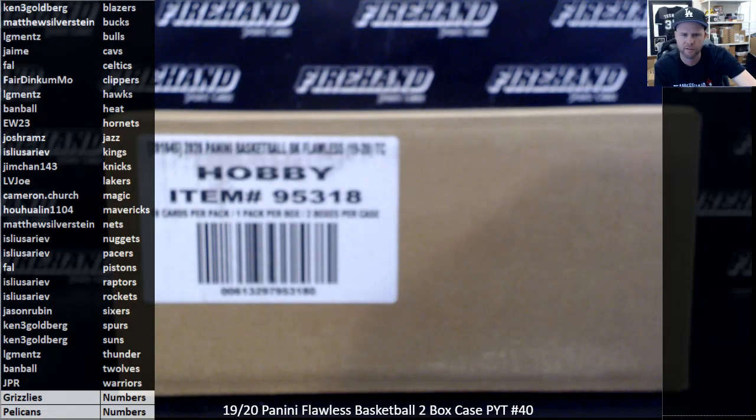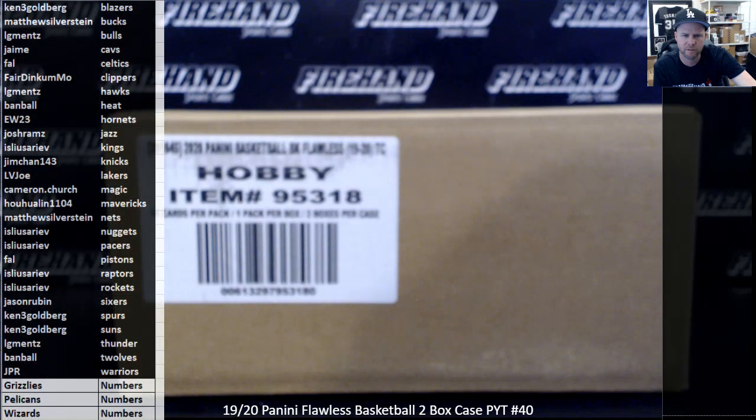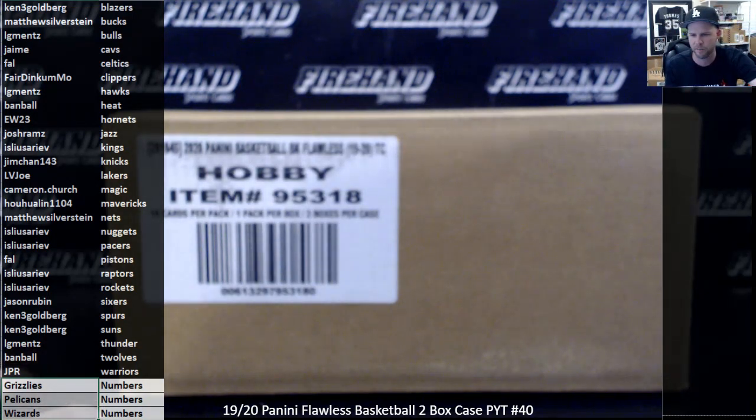Grizzlies and Wizards are cut off from my screen. We're missing the Wizards — there they are. A random number filler for the three bottom teams: Grizzlies, Pelicans, and Wizards. We also added a 26th spot to the random numbers.